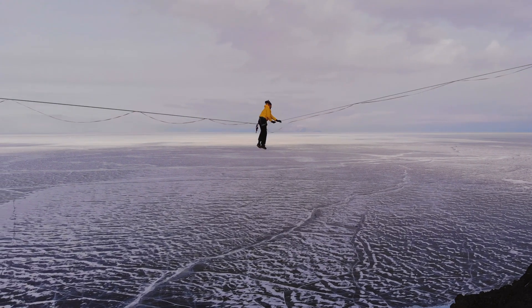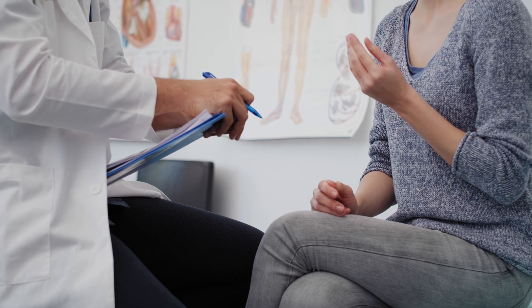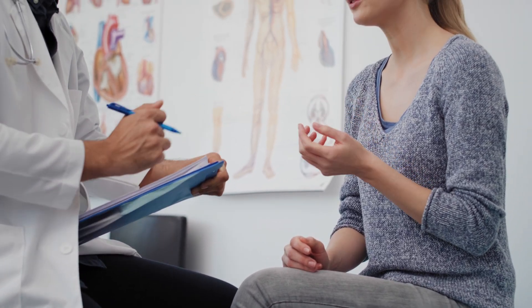Despite the fact that dizziness and vertigo in most cases are due to errors in the sense of balance, this sense is rarely investigated in global healthcare. During a doctor's appointment after the vertigo attack has passed, the physical signs might already be lost.